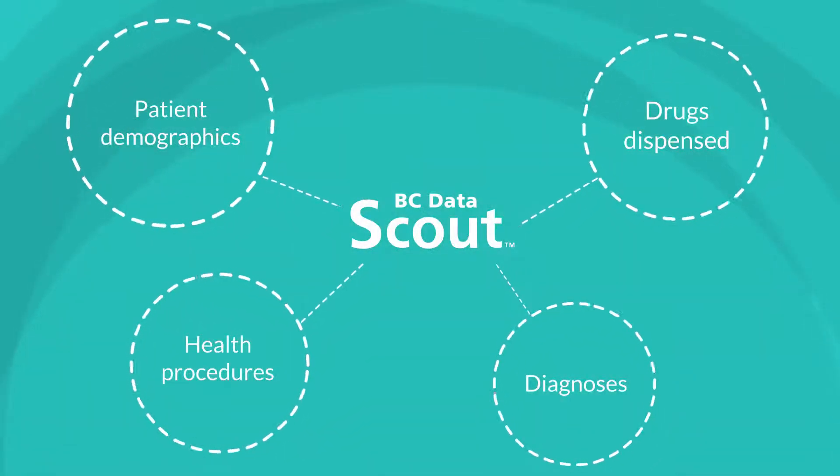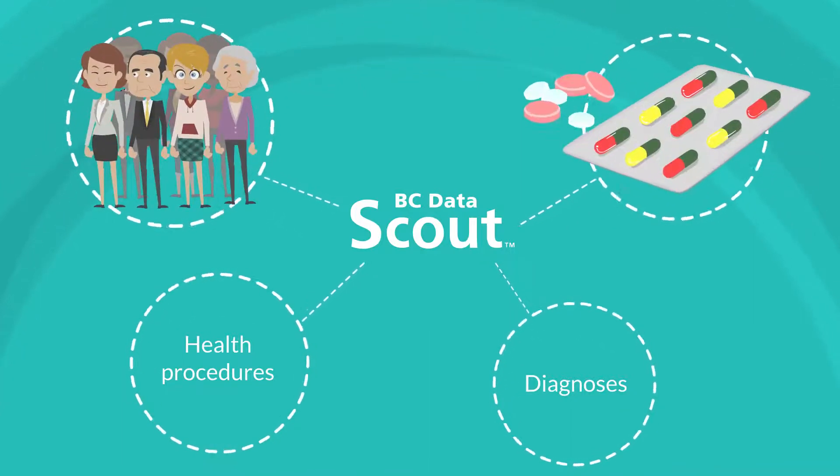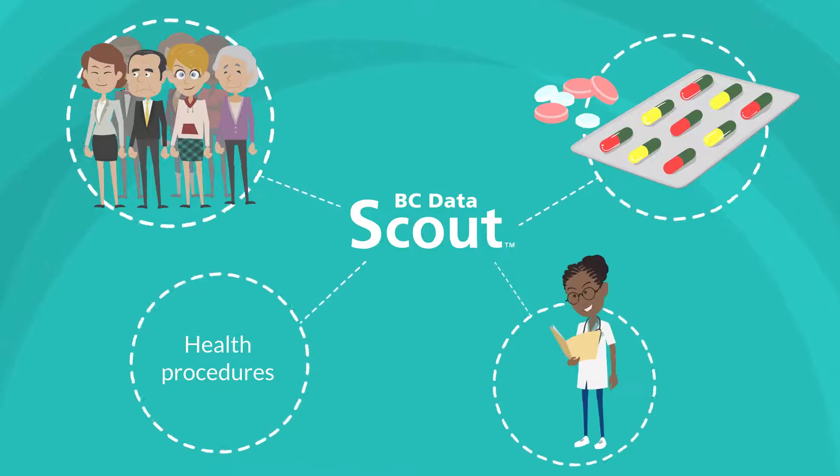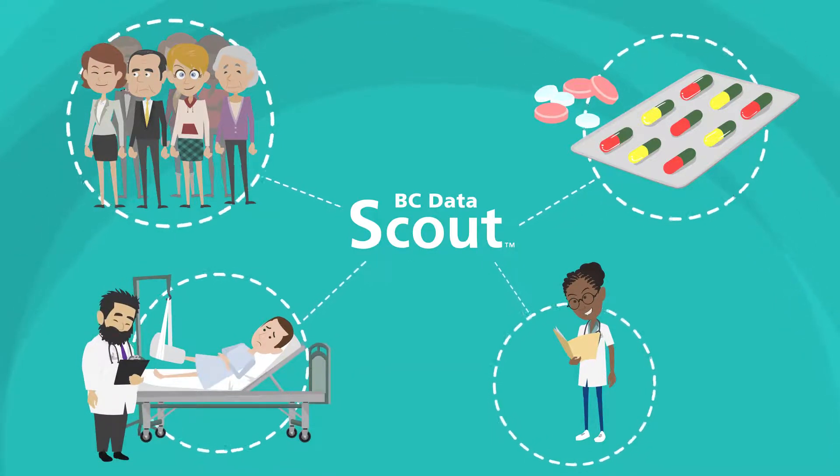Queries can be developed using any combination of the four major health indicators: patient demographics, drugs dispensed, diagnoses during doctor's visits or hospital stays, and health procedures during a visit to the hospital or doctor's office.